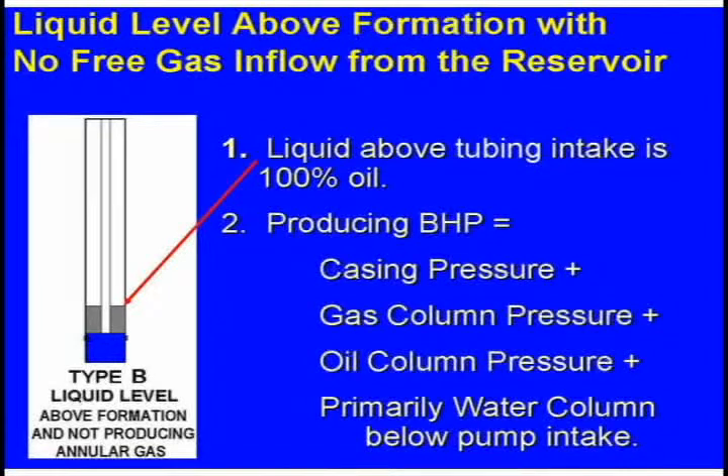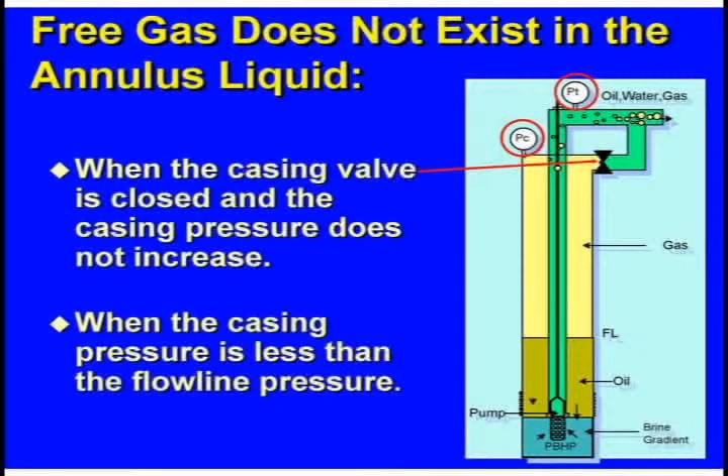In that case, I'd want my reservoir pressure to be above 10 times that — above 3,000. If I've got 600-pound bottling pressure, I'm only getting half or so of the production that's available. Sometimes gas is not being produced out the casing annulus. In that case, all this liquid down here is a solid column with no air bubbles bubbling up through it.